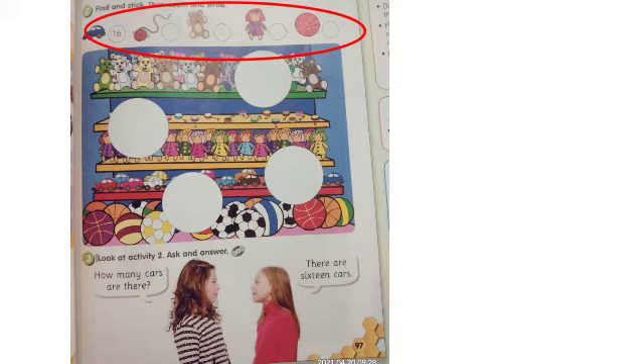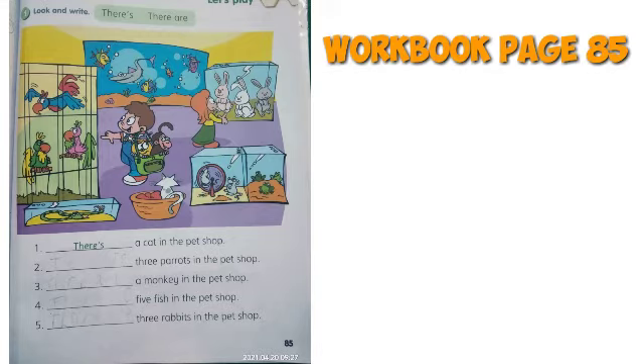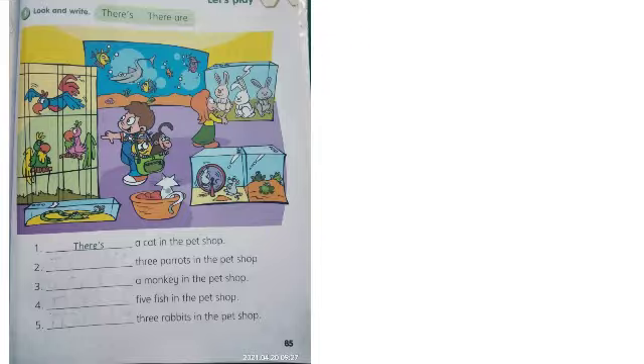Yang ada di atas. Okay, next — the last exercise is on your Workbook page 85. Oke, kita lanjut ke latihan yang terakhir yaitu ada di buku Workbook halaman 85. Please write 'there is' or 'there are' on the blank space — teman-teman tuliskan 'there is' atau 'there are' di bagian yang kosong.